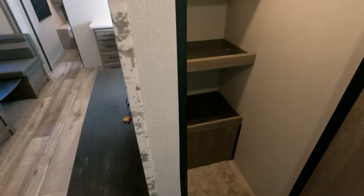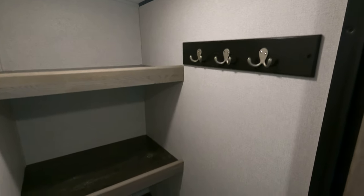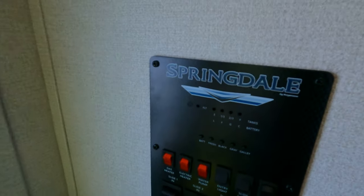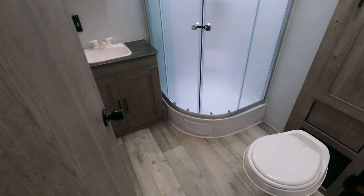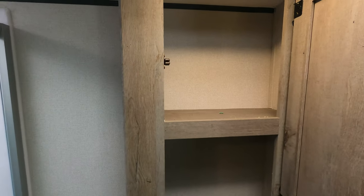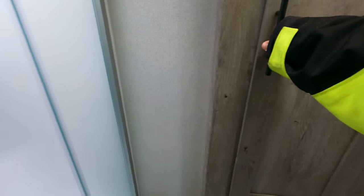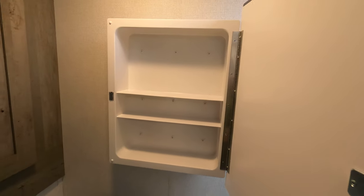There's a huge storage room with hanging hooks, all ready to rock and roll for you. You also have your control panel set in here, and of course a huge rear bathroom. Just kind of showing you how enormous this is — tons of storage, nice corner shower.